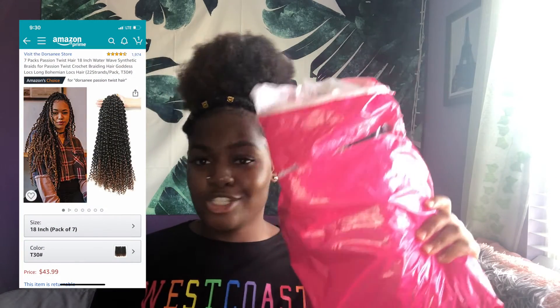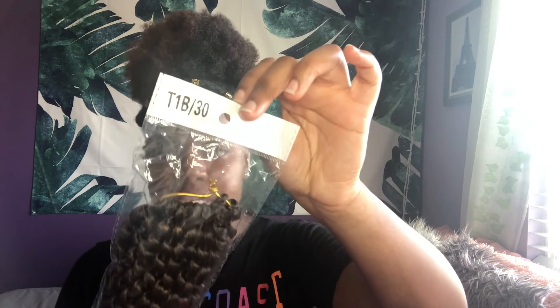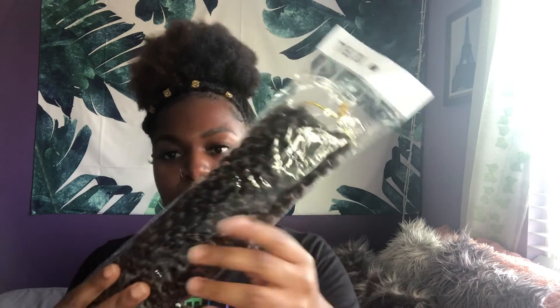Last but not least is this Passion Swiss hair — it comes in this pretty pink package. The package of hair looks like this; they're already separated into three pre-looped sections for you. This is in the color 1B/30, which is pretty much a dark brown-black with a blondish color. This is 40 bucks for seven packs of hair. When I did my passion twists, it only took me around three and a half to four packs, so depending on your head size, you can get two full sets of passion twists out of this hair. It's cheaper than any beauty supply hair — it's really about 20 dollars per passion twist application.